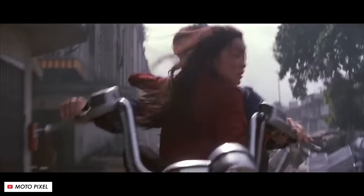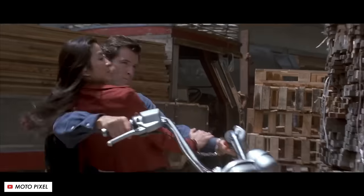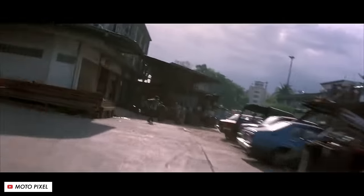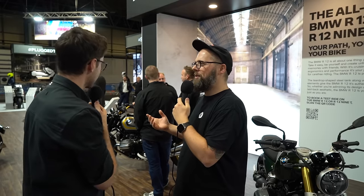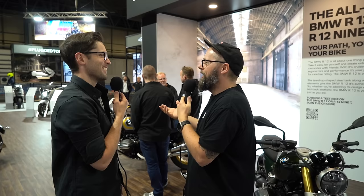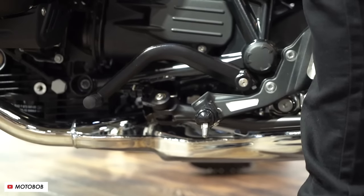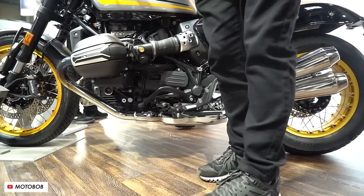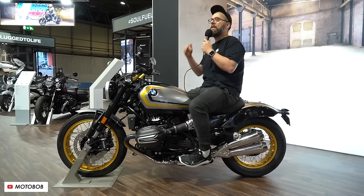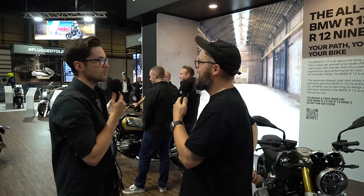Do you remember the R1200C — the one in the James Bond film with Pierce Brosnan? It was kind of weird looking. Is the R12 like a vindication — doing it over but doing it right? They've learned and nailed it. This is the bike that that could have been or should have been, because it looks like it's going to be really good. We haven't ridden it yet, but certainly on the looks front, that R12 is fantastic. So that rounds off our little whistle-stop tour of Motorcycle Live.